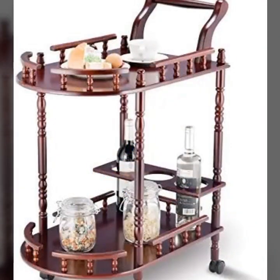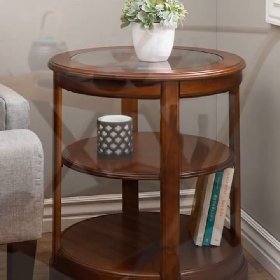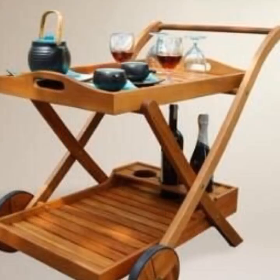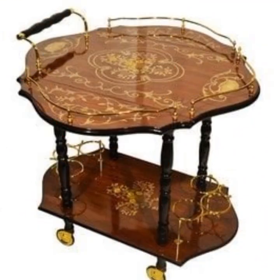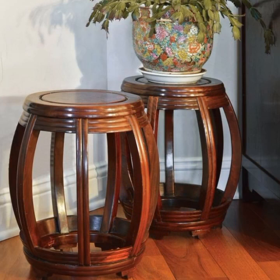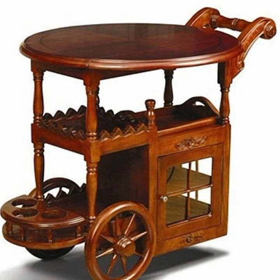Most beautiful, most trendy — top 50 designer ideas, latest uploaded ideas you can see. You can easily decorate your home in a stylish and trendy way with new and trendy ideas you can see in this video.